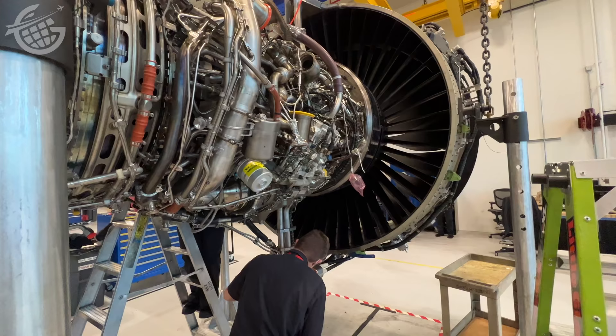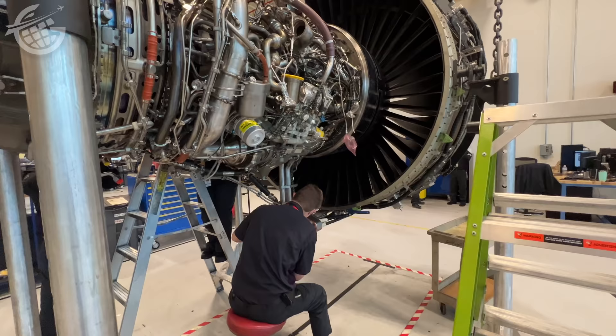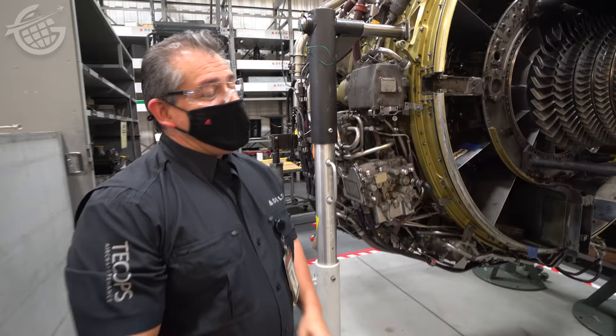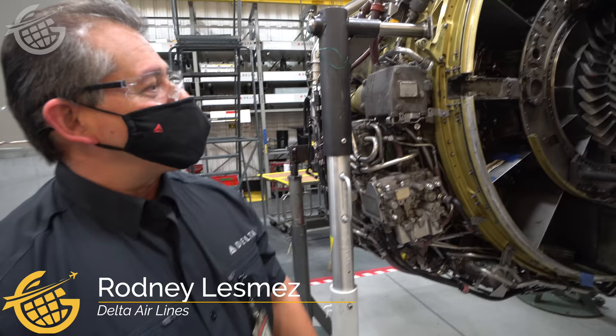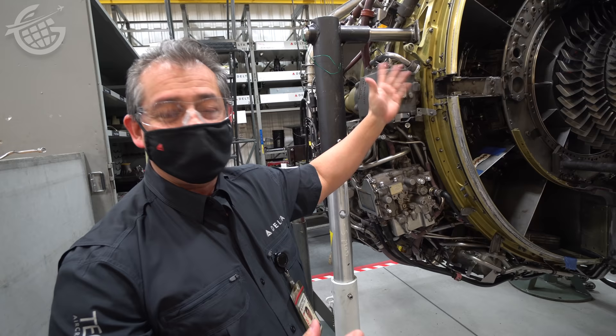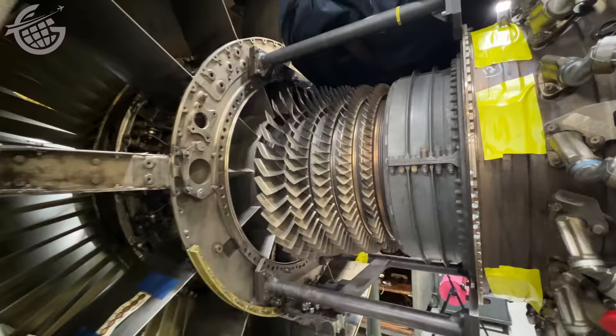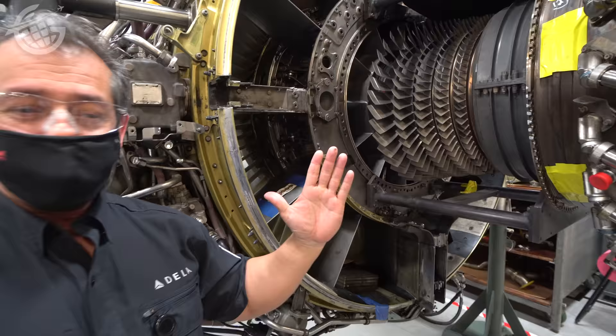Rodney LeMay explains the compressor section: as the engine pulls in air with the fan blades up front, it starts to compress the air. Each different stage gets smaller and smaller — imagine a blade this big getting down to something tiny. A lot of pressure in that area.